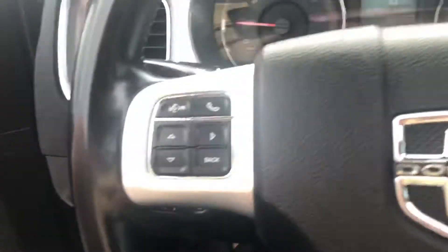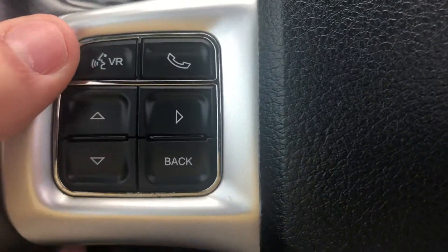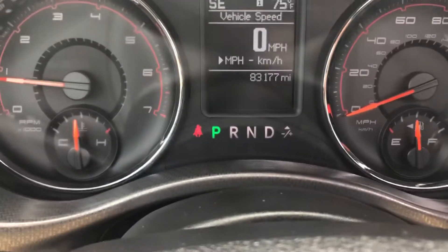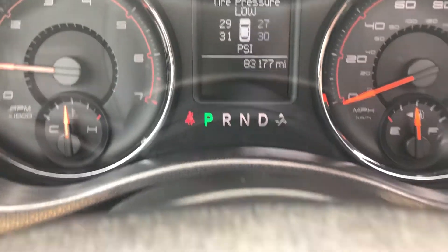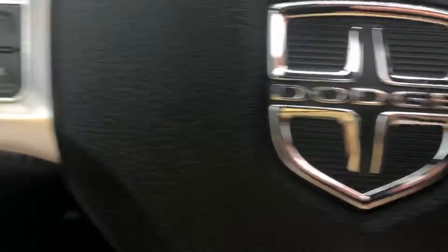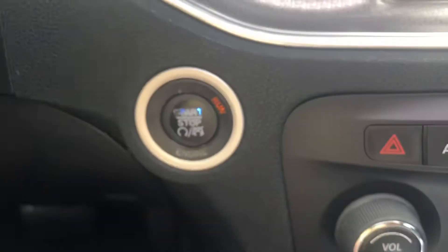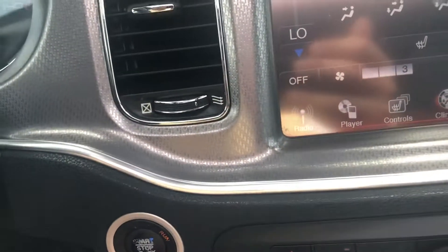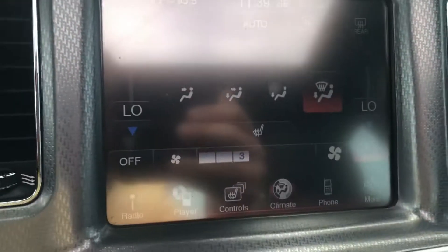Here on the steering wheel you'll find a variety of controls — Bluetooth, and this four-way controller allows you to adjust what's displayed on your instrument cluster. You can see 83,000 original miles, and you can customize what's displayed. Over here is cruise control. On the backside is a rocker to adjust volume and a rocker to adjust the stereo stations. Push-button start comes along with the smart key, so as long as you have it with you, you can open the door, press the button, and go.